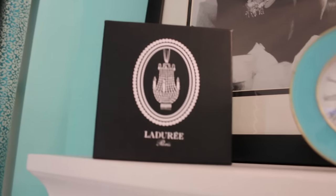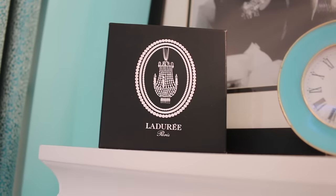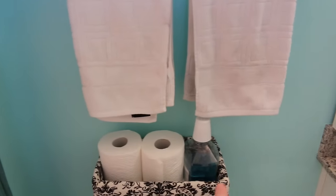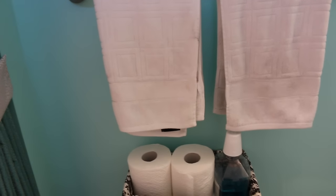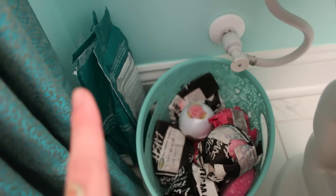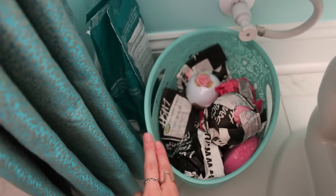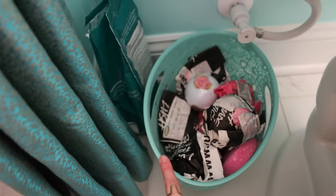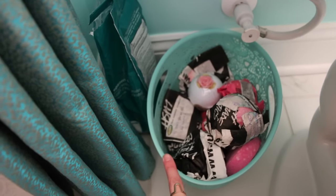And then I have my Ladurée box from Paris when we got macarons in Paris, which was so fun. And then just my toilet paper, my mouthwash, my towels, which are also from HomeGoods. And then I have my bath stuff here — bath bombs and Epsom salt, which I use after dance when I'm really sore. I think it's from Target or TJ Maxx or something like that.